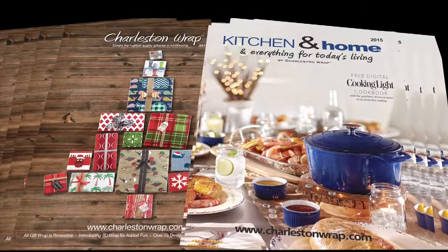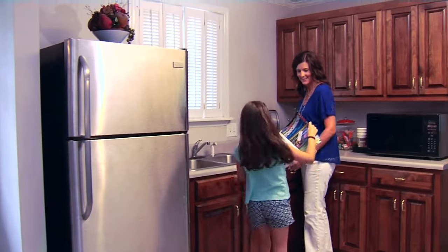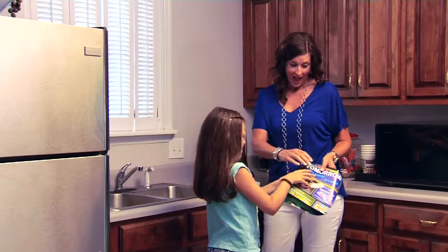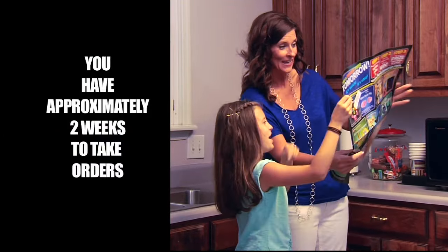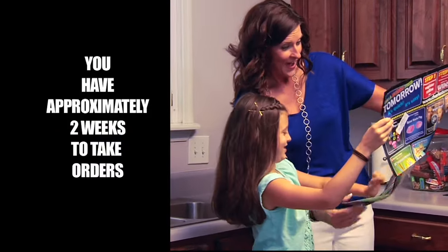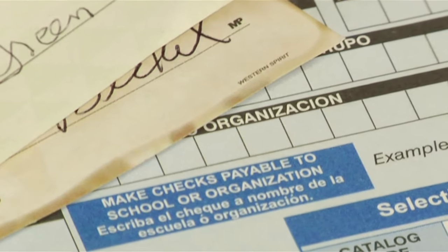The new Charleston Wrap catalogs will be going home today in this envelope. Make sure your name is on the envelope and take it home and show it to your mom or dad. You have approximately two weeks to take orders from your family, friends, and neighbors. Make sure you collect payment and have checks made out to your school.